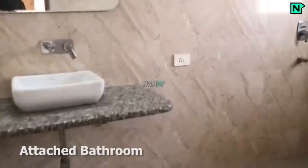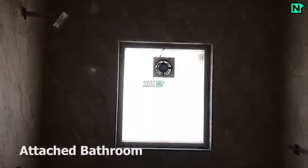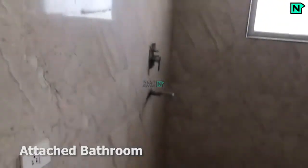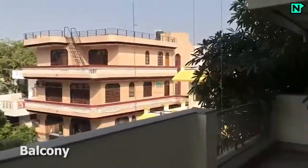This is the attached bathroom, which comes with a Western type toilet. This is the balcony.